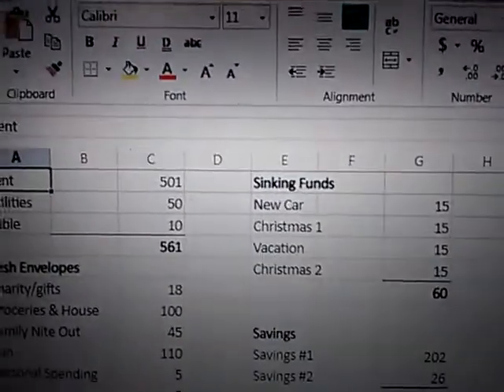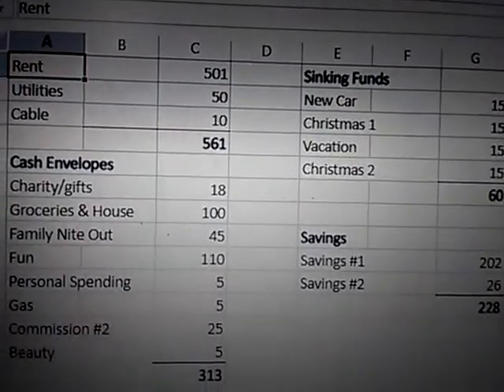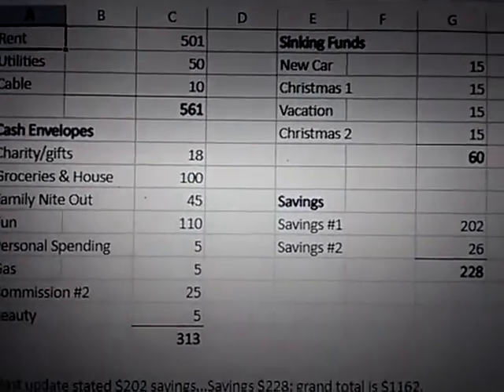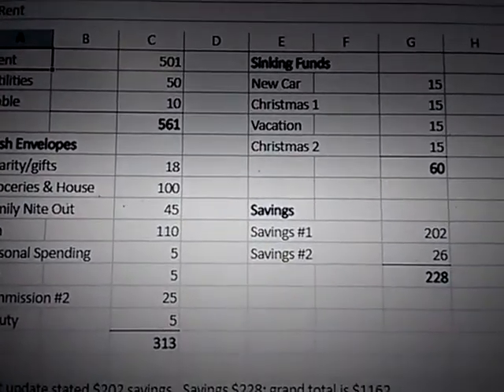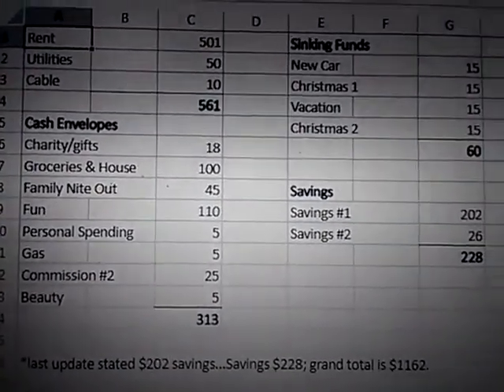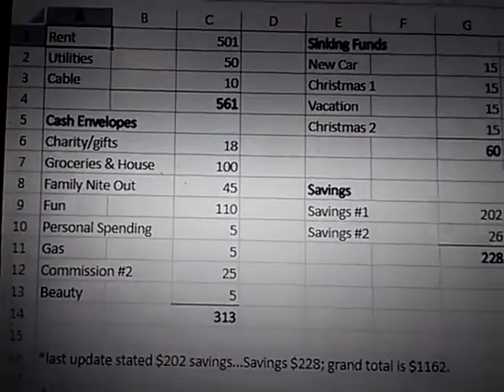We have rent and utilities — I'm expecting an increase for the utilities. Charity is still small; I added an extra dollar. Groceries, I added $25. Family night out, I added $45.